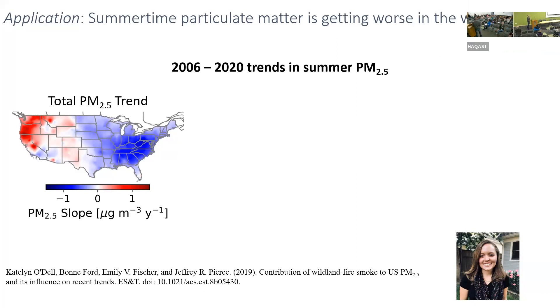What does the trend scale mean? If it's negative one, the PM2.5 concentration has gotten cleaner by one microgram per meter cubed each year. So over this 15-year period, that's a decrease of 15 micrograms per meter cubed, which is pretty incredible due to regulations. But in the west, there are increases of about 15 micrograms per meter cubed. Blue means improving; red means getting worse.